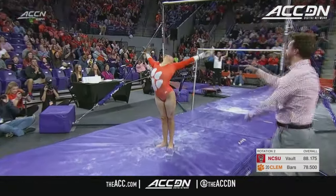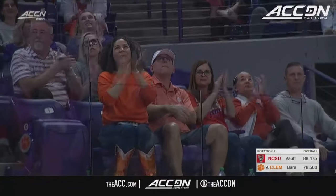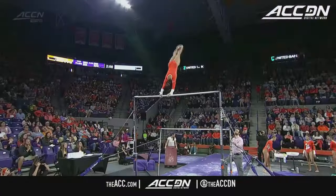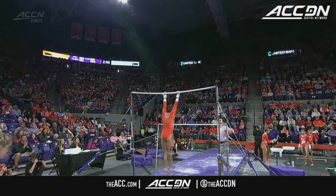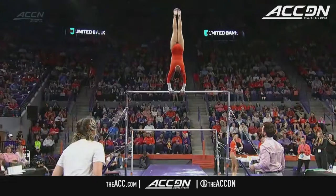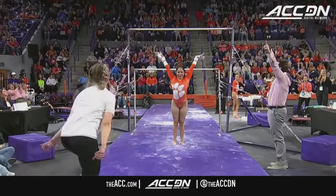Nice double layout. Love the landing. I did see her legs separate a little on the double layout, but I'm also very distracted by nice straight legs and beautiful toe point. That is just exemplary in terms of the toe point. And see those legs go out to the side.